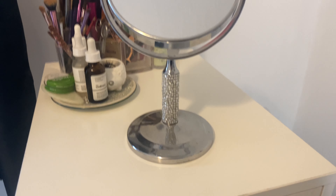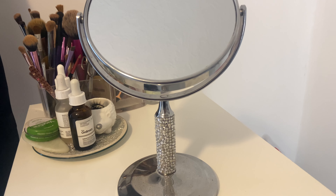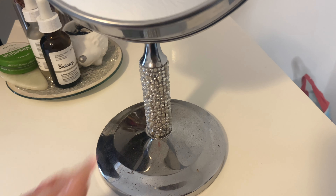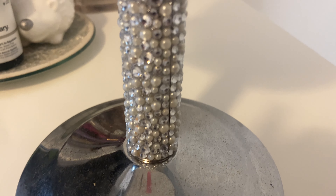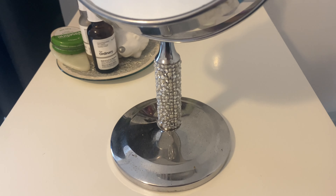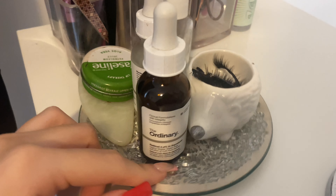Here is my pride and joy — my Alex 9 drawers. I feel like everyone who watched YouTube back in the day owned these makeup drawers, and honestly they're the best things I've ever bought. Mine isn't the most aesthetic makeup collection ever, so I'm just going to start with what's on top of the drawers. We've got this mirror — it's from TK Maxx or HomeSense — I really like it, it's got pearls and little gems around it.